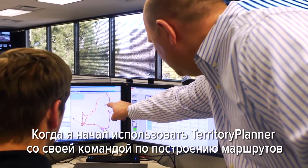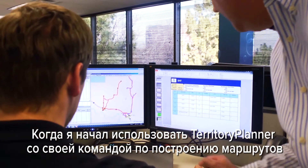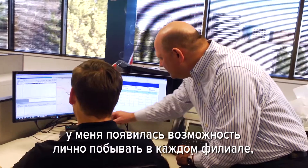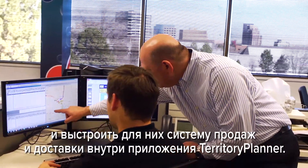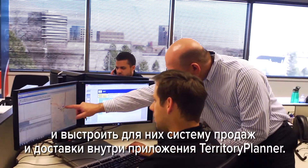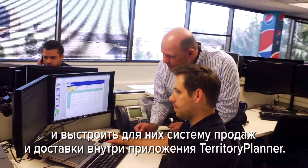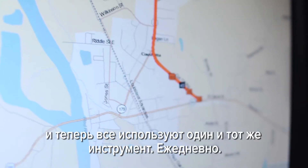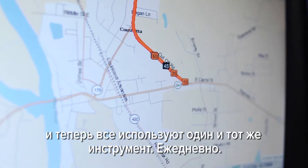When I started using Territory Planner with our route engineering team, I was able to travel across the country and go to each of the locations and design their selling and delivery distribution systems within the Territory Planner application. From there it just mushroomed into a natural fit to now operate the operation using the same suite of tools on a daily basis.